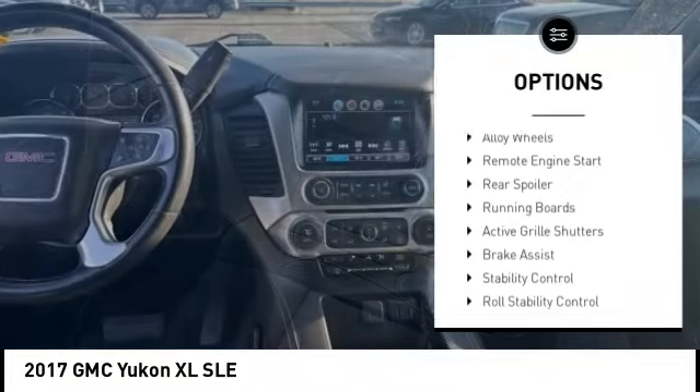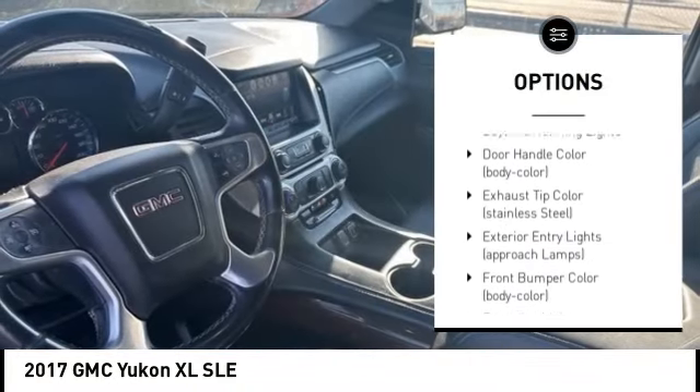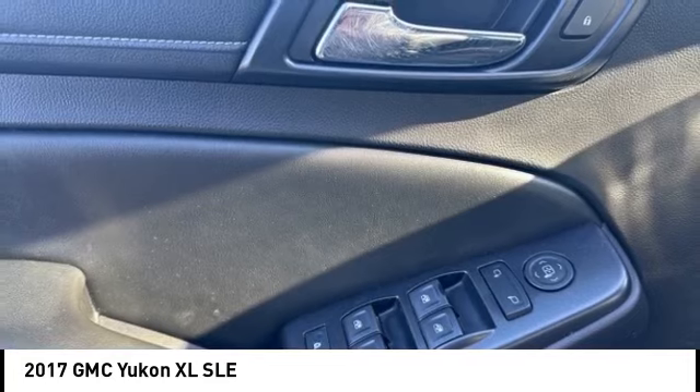Rain sensing wipers, tire pressure monitoring system, alloy wheels, remote engine start, rear spoiler, running boards, active grille shutters, brake assist, stability control, roll stability control.